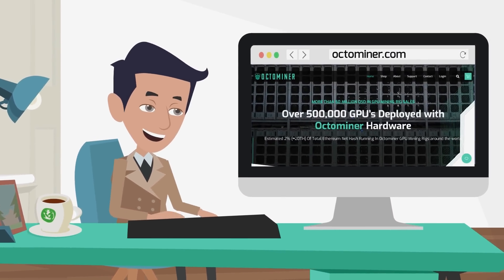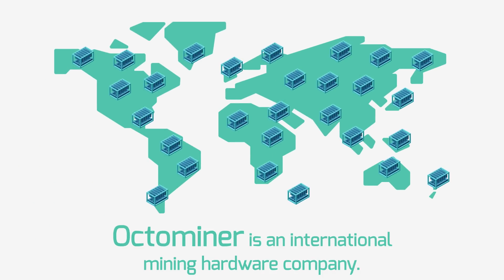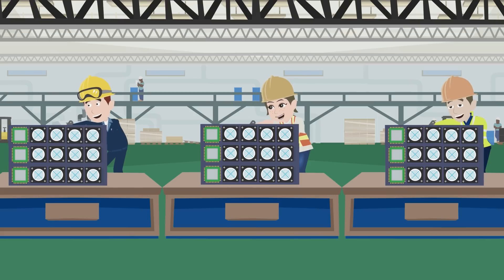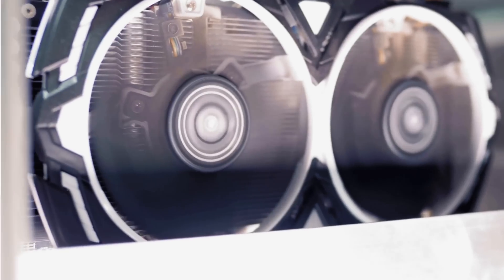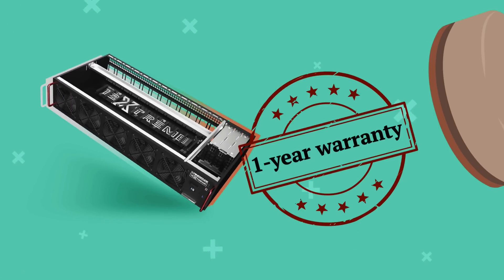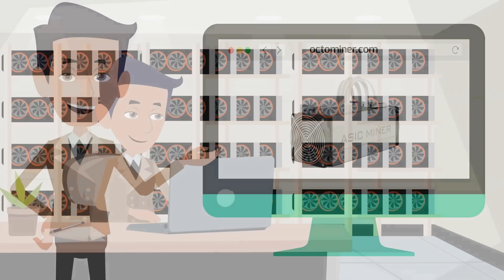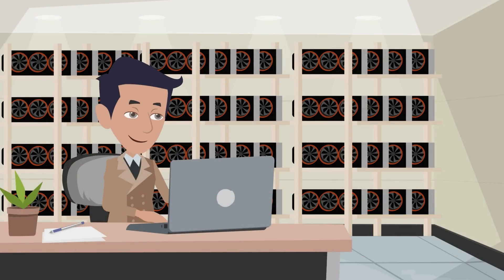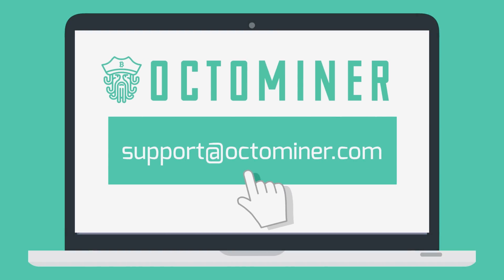Quick word from our sponsor. Established in 2017, OctoMiner is an international mining hardware company. They manufacture and engineer the best mining equipment in the industry and supply rigs to some of the largest mining farms around the world. Their GPU mining rigs also integrate with top crypto operating systems like HiveOS, MinerStat, and SimpleMining. All parts come with an international one-year warranty. Exciting news — they will be adding ASIC miners for sale to their website soon and launching a new product built specifically for ASIC home miners. Visit OctoMiner.com or email support@OctoMiner.com for questions.